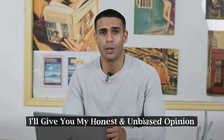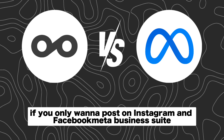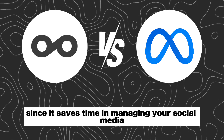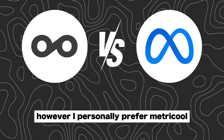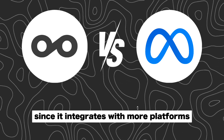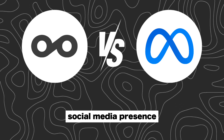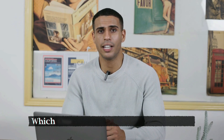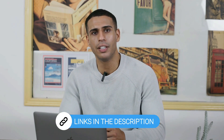So in terms of customer reviews, it's very similar. I'll give you my honest and unbiased opinion about which of these tools I prefer and why. If you only want to post on Instagram and Facebook, MetaBusinessSuite can be exactly what you're looking for since it saves time managing your social media. However, I personally prefer MetraCool since it integrates with more platforms and offers a more extensive feature set for managing brands' social media presence. You can try both of these tools for free with the links down in the description.